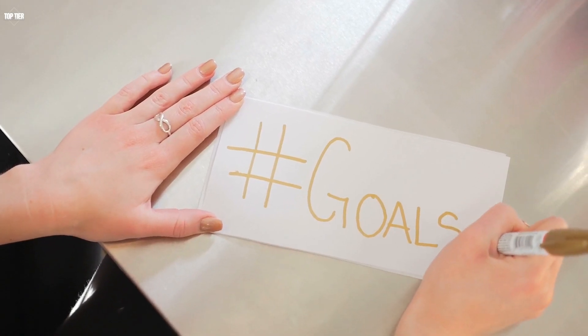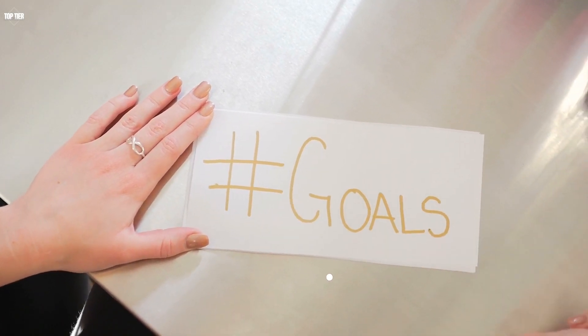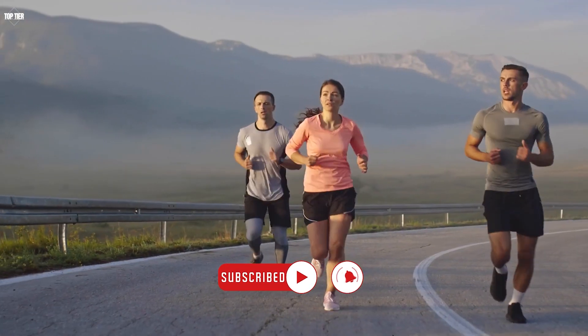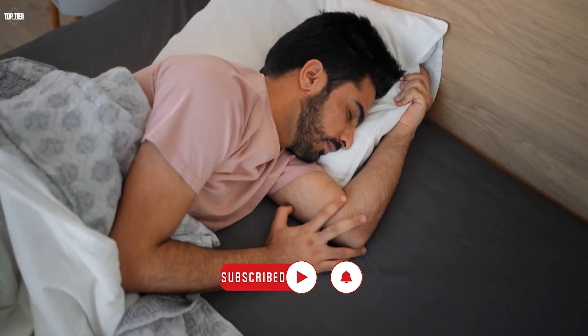By incorporating these tips, you can increase your productivity and achieve your goals more efficiently. Remember to be patient and kind to yourself as you work to improve your productivity habits. By building in some of these habits, you're taking the right steps to become more productive.